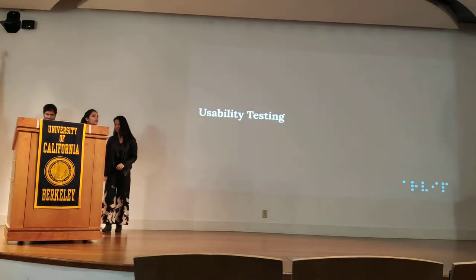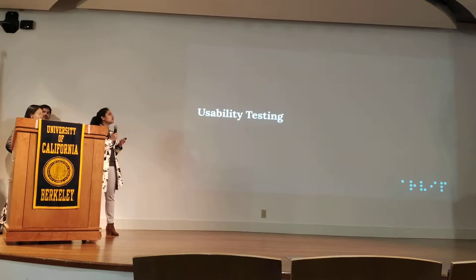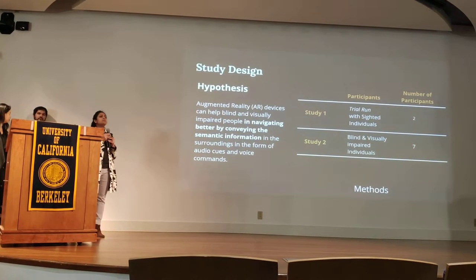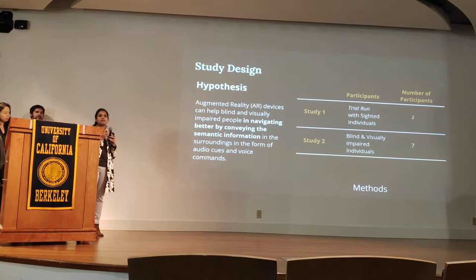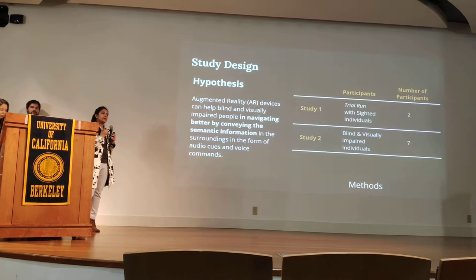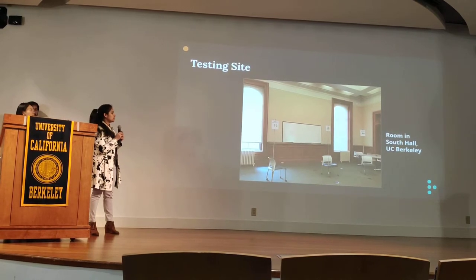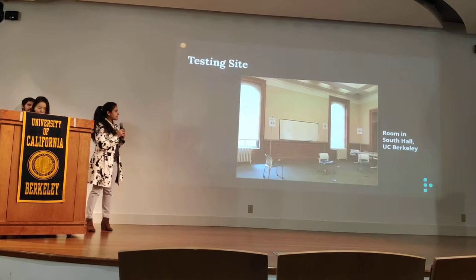Once we completed our development, we wanted to understand how effective our device was at communicating semantic information and helping blind users navigate. We conducted two rounds of user testing. The first study was done with sighted individuals to perfect the design before testing with blind and visually impaired participants. For the setup, we created our own simulated bus stops using a combination of chairs, poles, and cardboard signs to mimic a bus stop scenario, conducted at Soda Hall on the UC Berkeley campus.